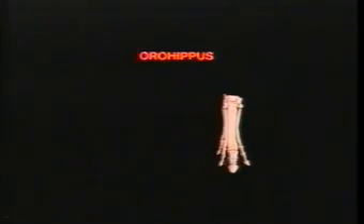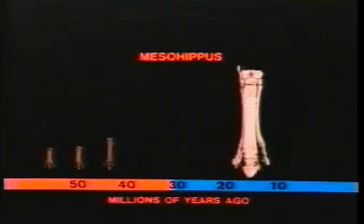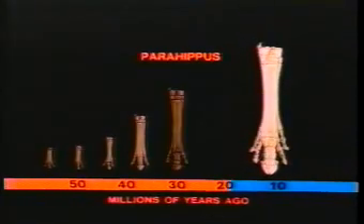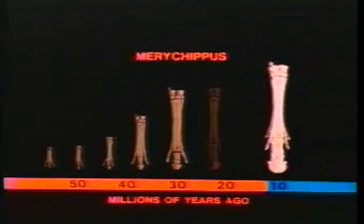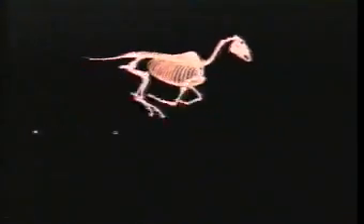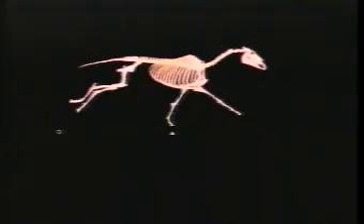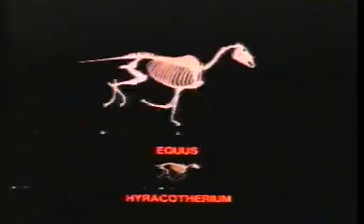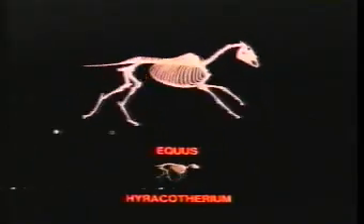Horses adapted in many other ways to changes in their environment. Hierocotherium had flexible four-toed feet suited for the moist forest floor. As forests gave way to grasslands, the feet of later horses adapted for running on harder ground. The middle toe of each foot, which bears most of the weight, increased in size while the side toes decreased. In living horses, the side toes are completely lost, and the foot bones that bore them are reduced to slender remnants on either side of the foot. Elongation of the foot bones produced a longer stride. This, combined with physiological changes, gave horses the speed and endurance for fleeing predators in a habitat where hiding was no longer possible.